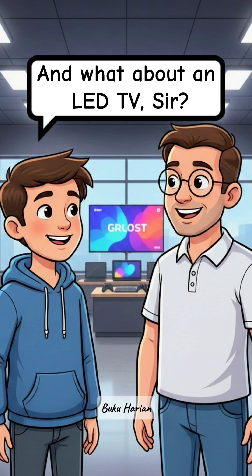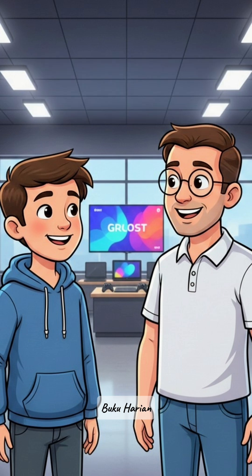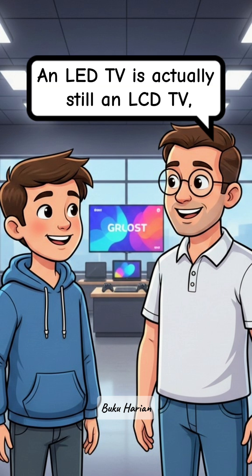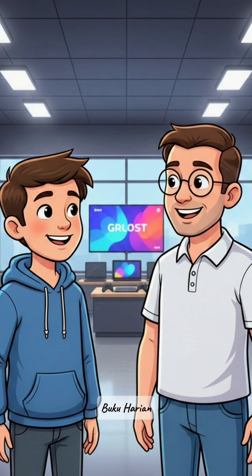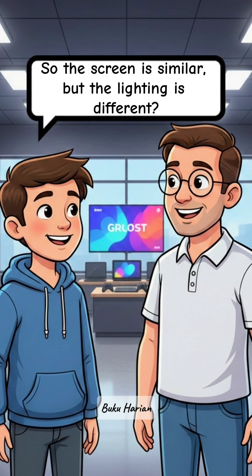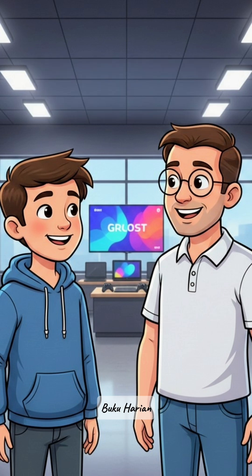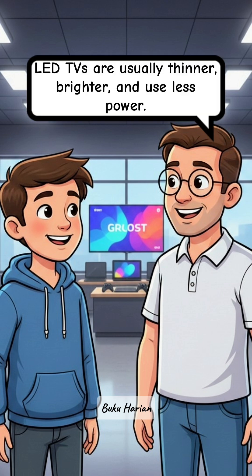And what about an LED TV, sir? LED means light-emitting diode. An LED TV is actually still an LCD TV, but the backlight is different — it uses LED lights instead of fluorescent lamps. So the screen is similar, but the lighting is different. Exactly. Because of the LED backlight, LED TVs are usually thinner, brighter, and use less power.